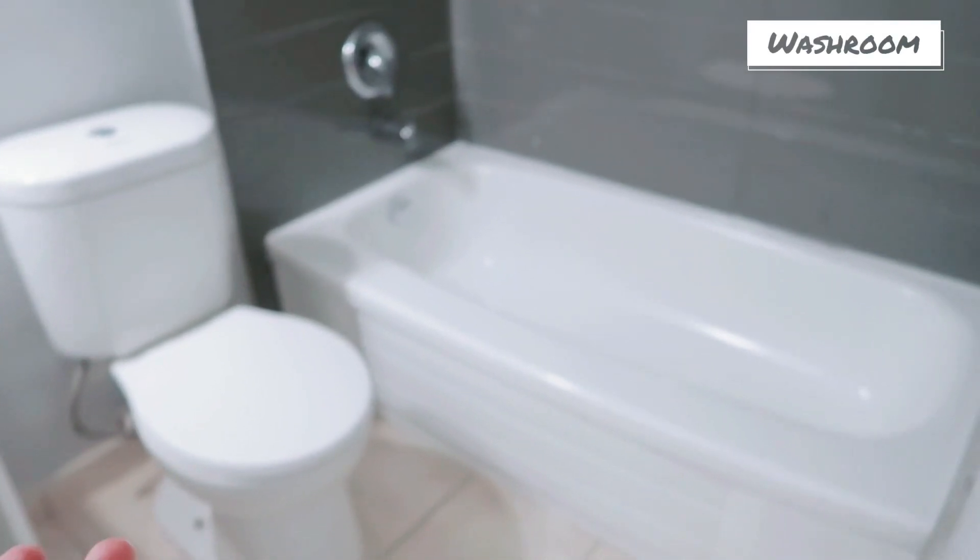I'm gonna be quick. So the first thing that you will see is this hallway. It's a studio apartment so it's not gonna be big, but this is what it looks like. The first thing you will see here is the bathroom or the washroom, so this is what it looks like.